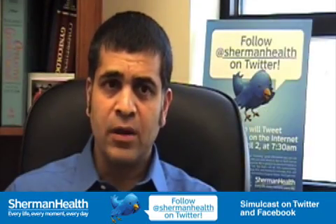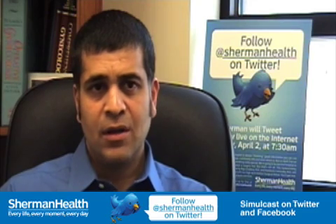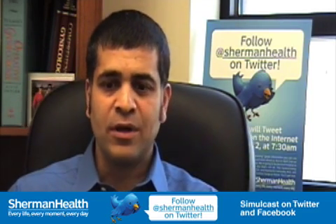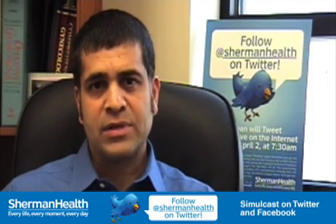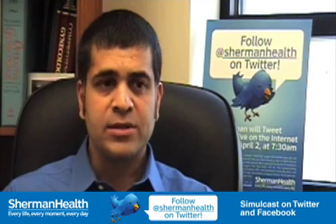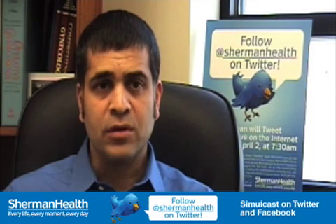It was a little different at first because as surgeons, we're always used to standing next to the patient and having our hands on the patient and working with our own hands. But here it was different — kind of virtual, where you're sitting at a console doing things and you're not next to the patient. Initially it was different, but now I'm very used to it.